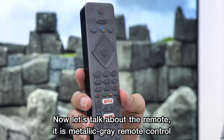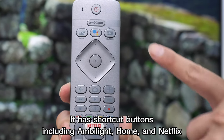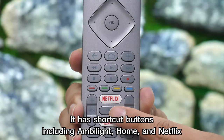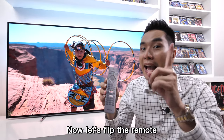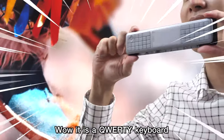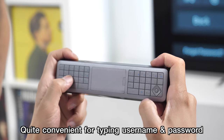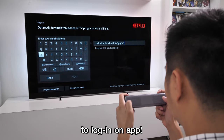Let's talk about the remote. It is a metallic clay remote control with shortcut buttons including Ambilight, Home, and Netflix. Let's flip the remote — it is a QWERTY keyboard, quite convenient for typing usernames and passwords to log in on apps.